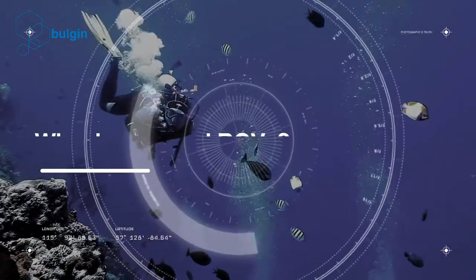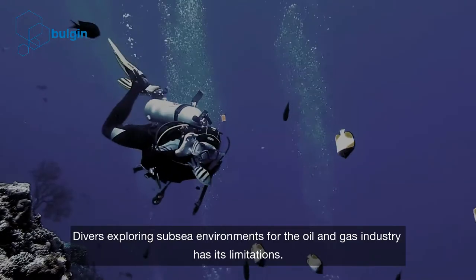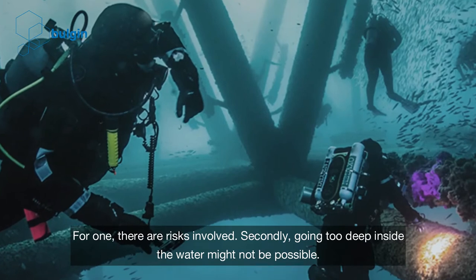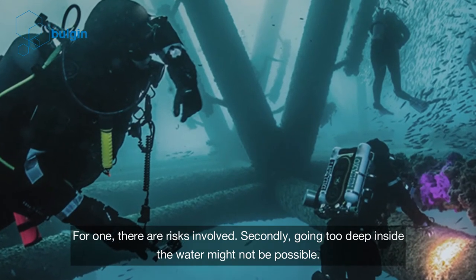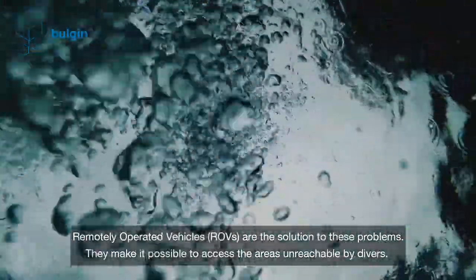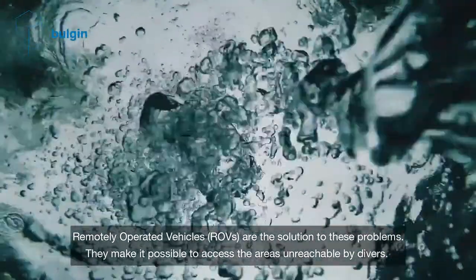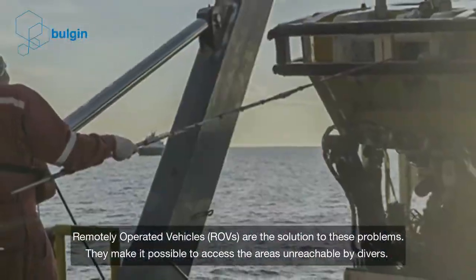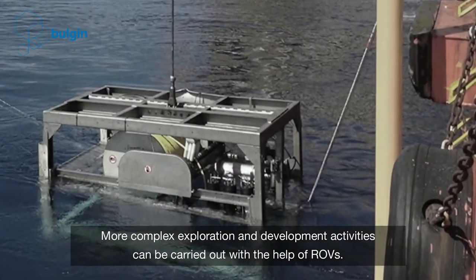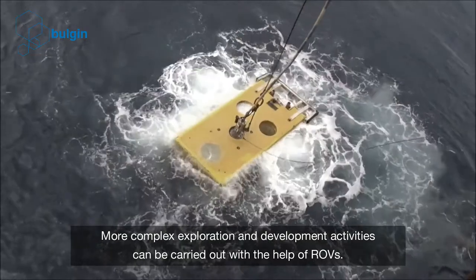Why do we need ROVs? Divers exploring subsea environments for the oil and gas industry has its limitations. For one, there are risks involved. Secondly, going too deep inside the water might not be possible. Remotely operated vehicles, ROVs, are the solution to these problems. They make it possible to access areas unreachable by divers, and more complex exploration and development activities can be carried out with their help.